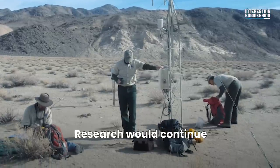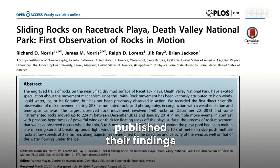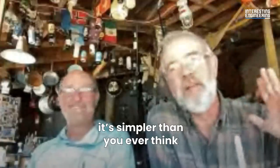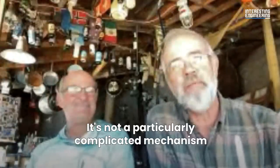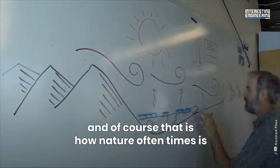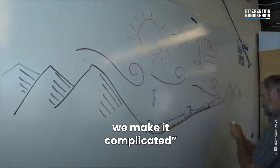Research would continue until Richard Norris, Jim Norris, and Jib Ray published their findings. It's simpler than you ever think — it's not a particularly complicated mechanism. And of course, that's how nature oftentimes is. It's not necessarily all that complicated. We make it complicated.